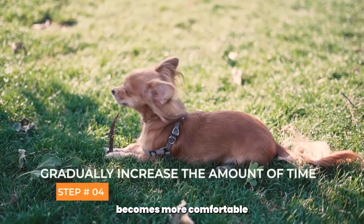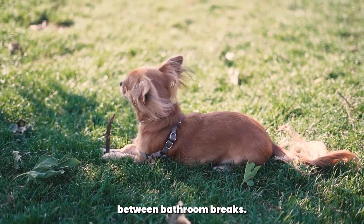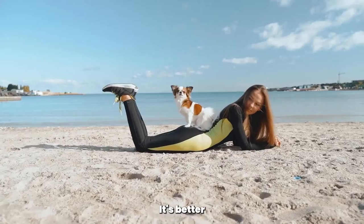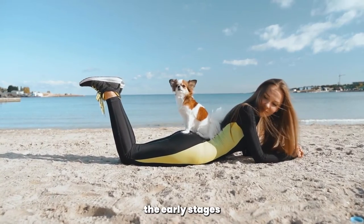As your Chihuahua becomes more comfortable with the routine, you can start to gradually increase the amount of time between bathroom breaks. But be patient and don't rush the process. It's better to take your Chihuahua out too often than not enough, especially during the early stages of training.